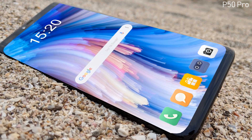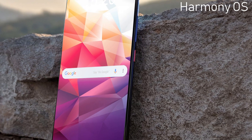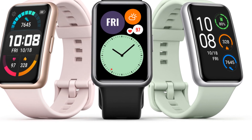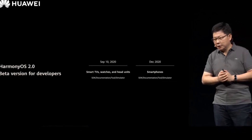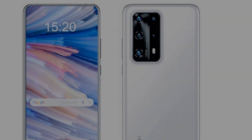This phone comes with an operating system called HarmonyOS, which was introduced for Huawei tablets, watches, and smartphones. Today, the Chinese company officially unveiled this operating system outside China, calling it HarmonyOS.